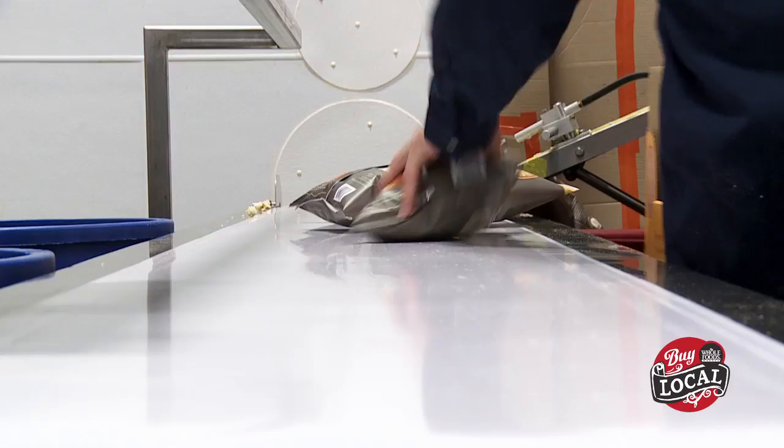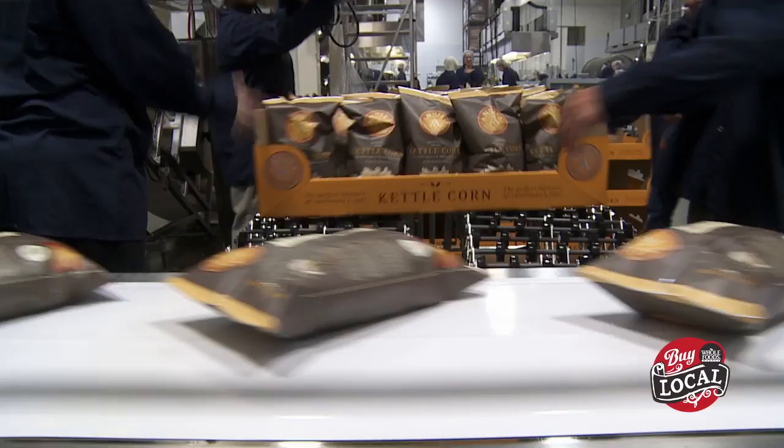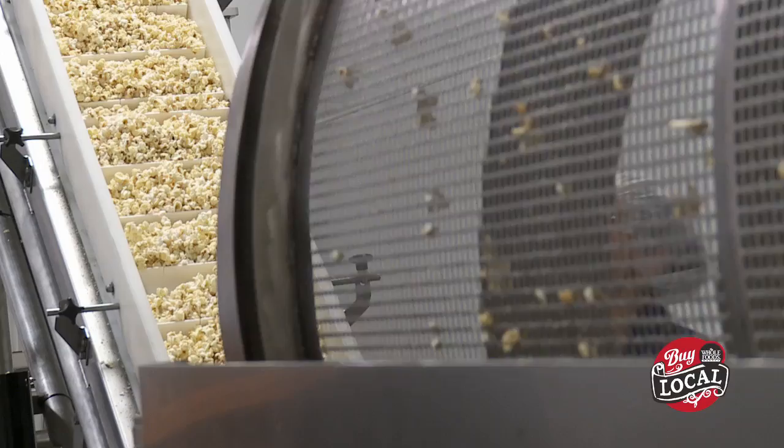We put out anywhere between 30,000 and 50,000 bags a day. These bags are produced for the Minnesota Twins, so we are the official kettle corn for the Minnesota Twins, Minnesota Vikings, and Minnesota Timberwolves. We manufacture on site for them as well as provide product in the stadium.